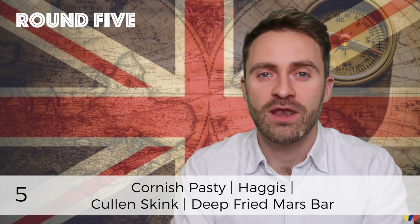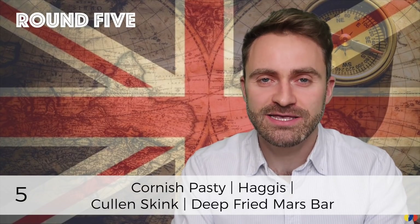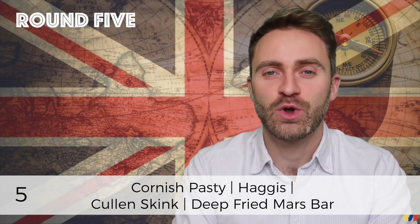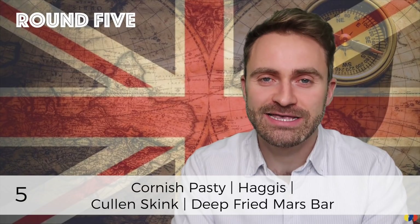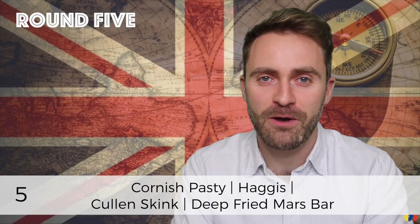And the last one — number five: Cornish pasty, haggis, cullen skink and deep fried Mars bar.